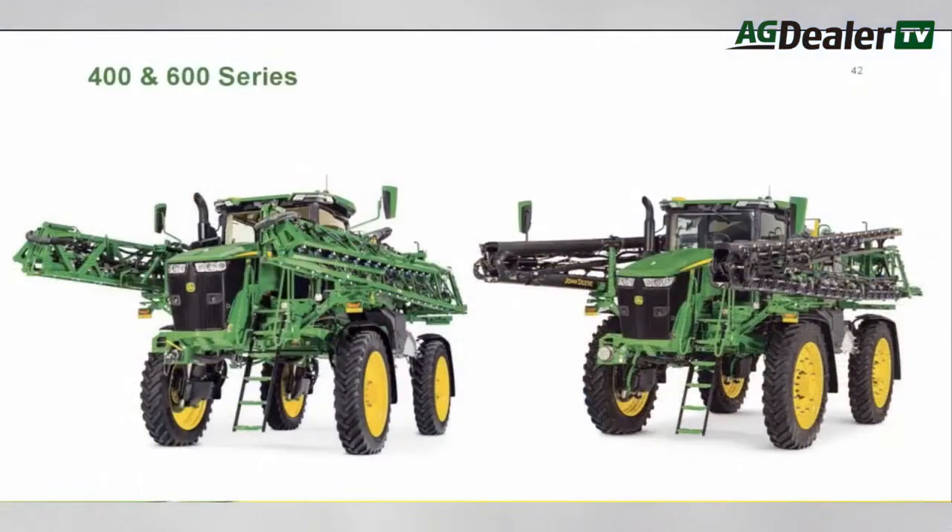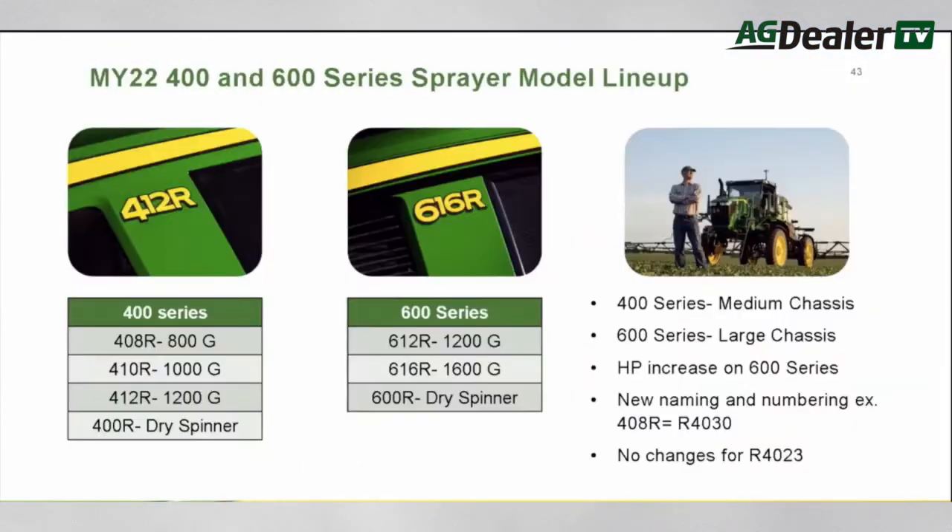The 2022 lineup of 400 series machines will include four models with tank capacities from 3,028 liters to 4,452 liters, as well as one with a 5.6 cubic meter dry spinner box. With their larger chassis, the new 612R has a 4,542 liter tank and the 616R carries 6,057 liters. The 600 series also offers a dedicated dry spinner box on the 600R model.